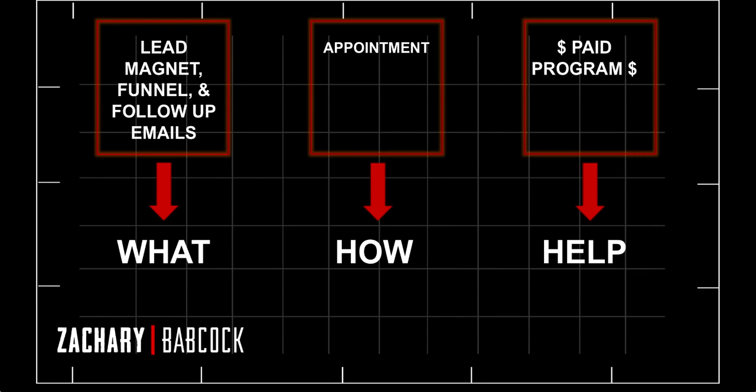The lead magnet, the funnel, and the follow-up emails are only the what and the why. You don't go into the how, because you have to leave it compelling enough for them to actually want to come speak with you. Everybody's situation is uniquely different, so if you get into the how it's too general, not specific, and you're going to lose out on a lot of appointments. In your lead magnet, funnel, and follow-up emails, explain what your product is and why they need it — hit on their pain points and their desires.